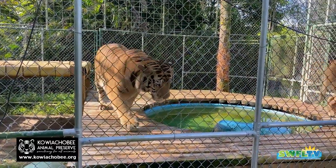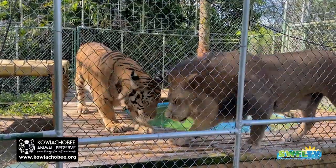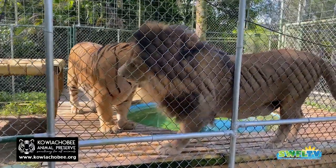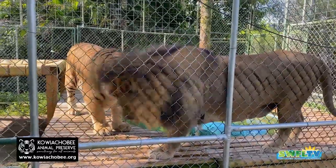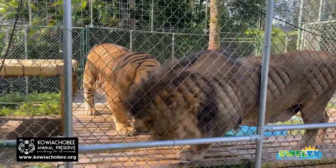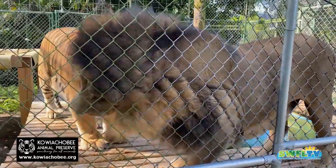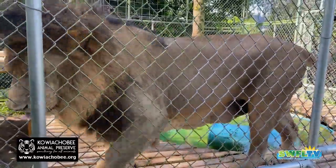Hey everybody, Rob here for Southwest Florida Television. I'm out at Kawaiachobee Animal Preserve with my friend John, the founder of the preserve. John's gonna tell us a little bit about the preserve while we're standing here. He's getting some video — he just never gets enough video of them.